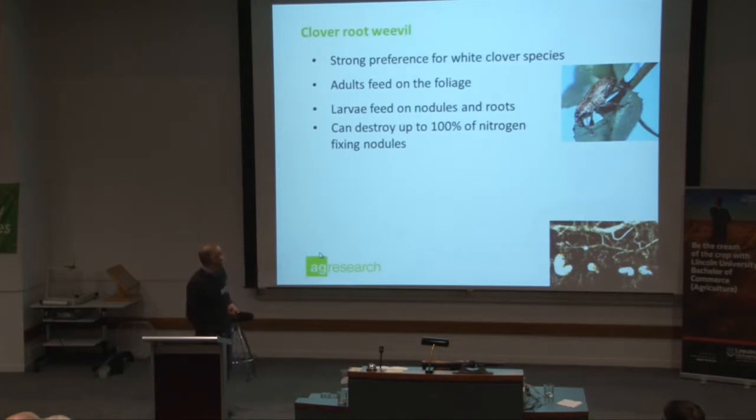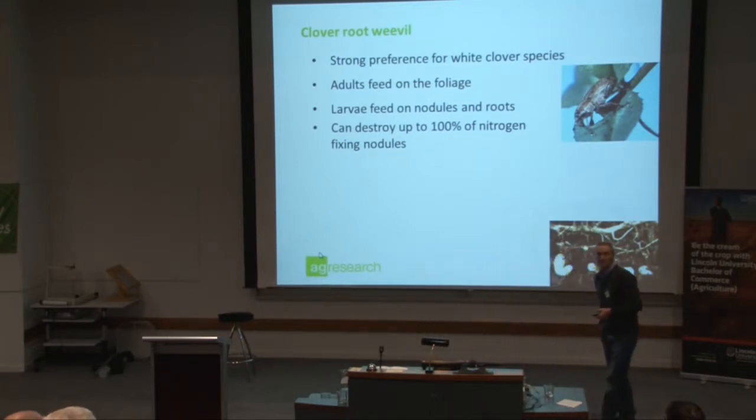Adults feed on the foliage as you see there. The larvae feed on the nodules in the root system, and in very extreme situations they can actually destroy up to 100% of the nitrogen-fixing root nodules.